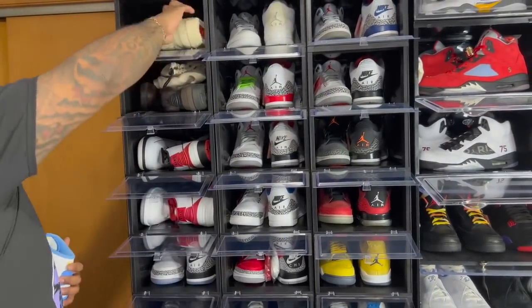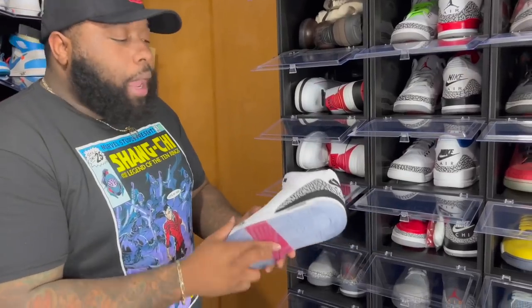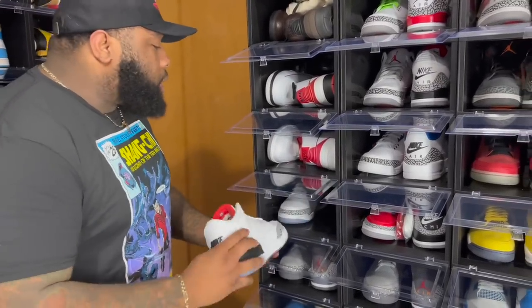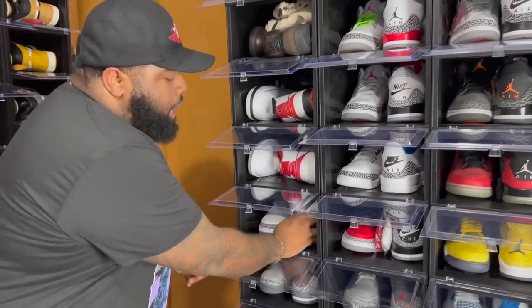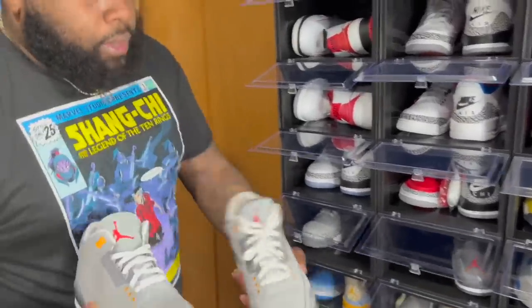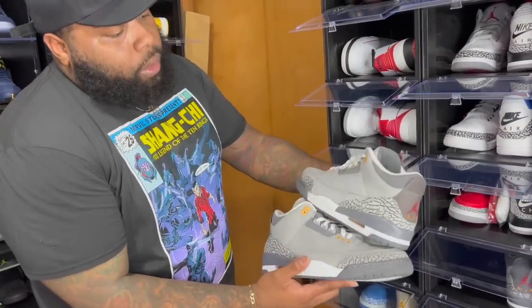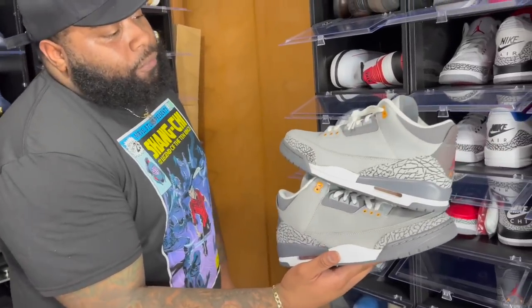White Cement Free Throw Lines — iconic, came out All-Star Weekend a few years ago. Absolutely love them. Next we got the Cool Grays from 2006–2007, and then the new joints. You can see the difference in the gray variation — that's why I don't want to get rid of the older pair.